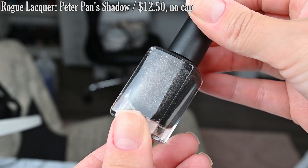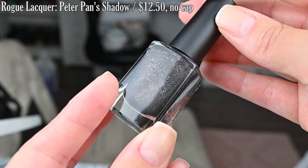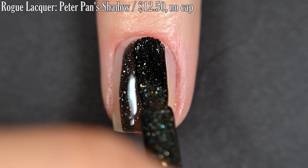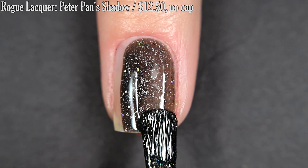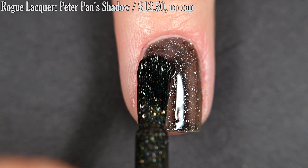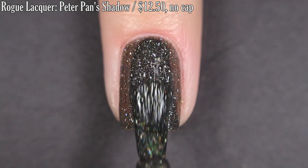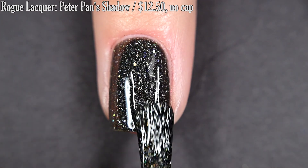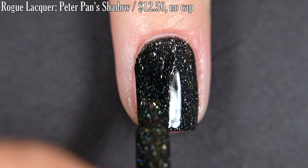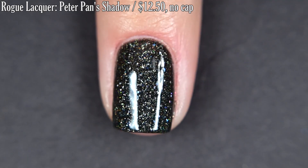Lastly for today, from Rogue Lacquer we have Peter Pan's Shadow, inspired by Peter Pan. It's described as a gray scattered hollow with hollow flakes. On the nail this one looks almost like a brown-toned black, but it's a very original color for being such a typical standard color. I very much enjoy this one. It's pretty opaque on the first coat and I got full coverage in two coats. These flakes are really embedded in the polish so you don't have to manipulate them to spread them out across the nail. You'll want some top coat and removal is easy. So there are two coats of Peter Pan's Shadow.